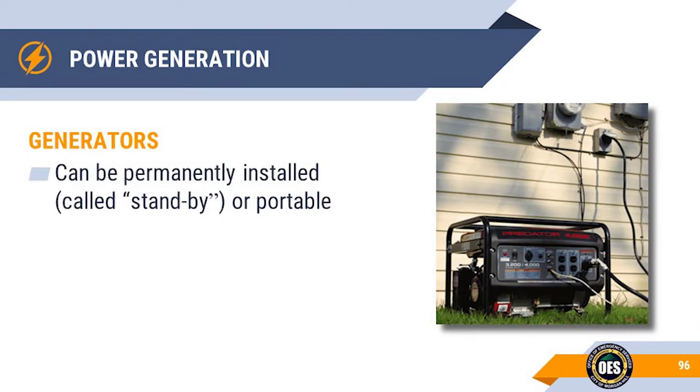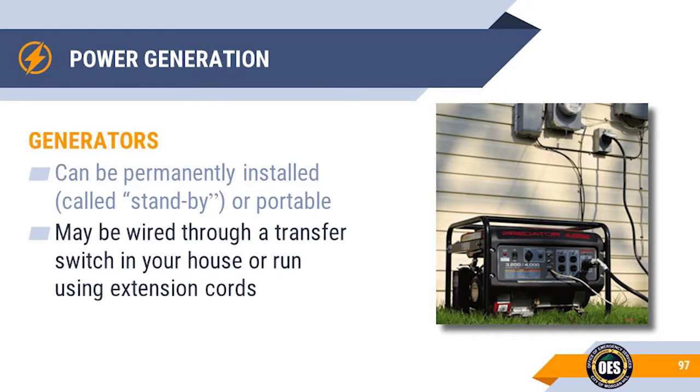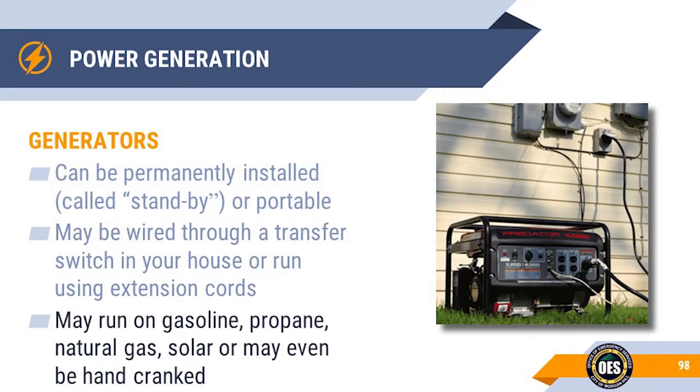Generators can be permanently installed — these are called either standby or whole house generators. You can also get portable generators that can either be hand carried or rolled with wheels. The electricity can go through a transfer switch in your home, or you can use extension cords to get the power to inside appliances. Many power options are available, such as gasoline, propane, natural gas, solar, or even hand cranked.